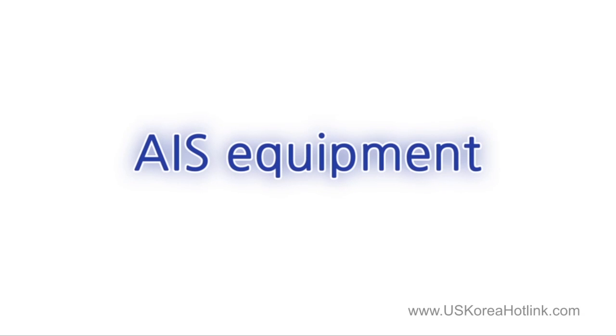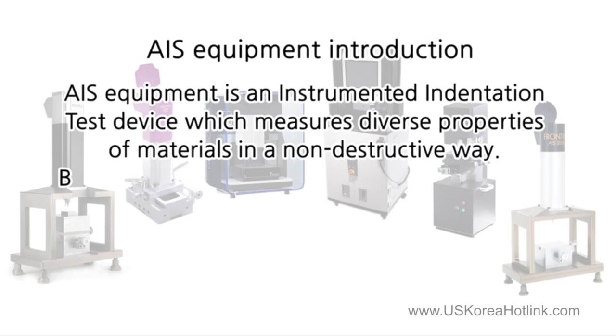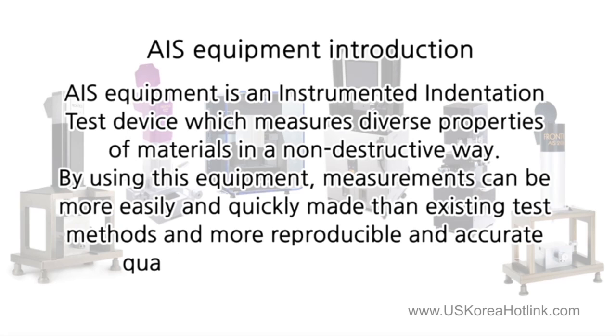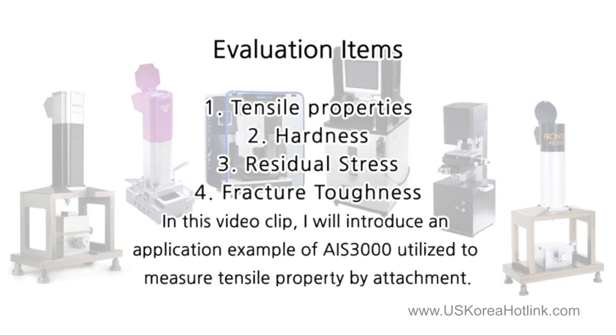AIS equipment is an instrumented indentation test device which measures diverse properties of materials in a non-destructive way. By using this equipment, measurements can be more easily and quickly made than existing test methods, and more reproducible and accurate quantitative results can be obtained. The items which can be measured using AIS equipment include tensile properties, hardness, residual stress, and fracture toughness.